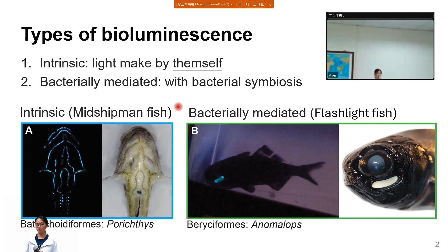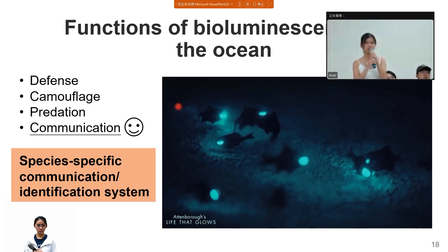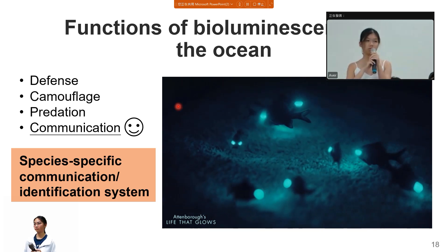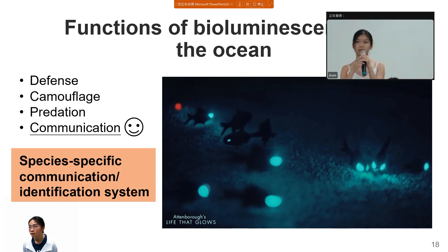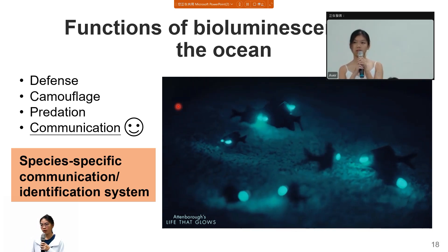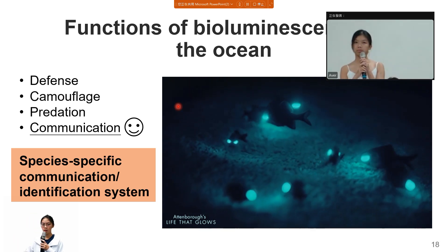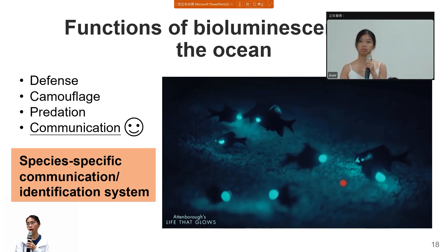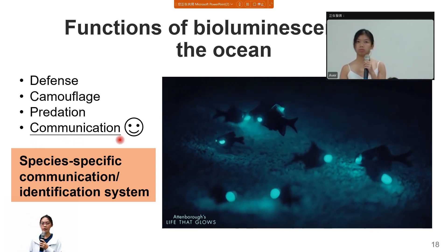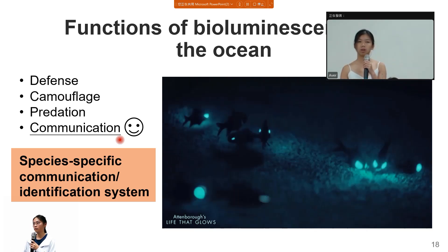Another audience member asked whether the claim that bioluminescence enhances fish diversity was just a further discussion in the paper or backed by data. The presenter explained that there are previous studies with hypotheses about the function, including papers on freshwater fish bioluminescence and communication, which provide supporting evidence for the relationship between bioluminescence and diversification.